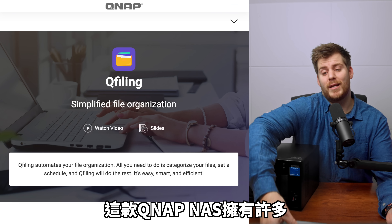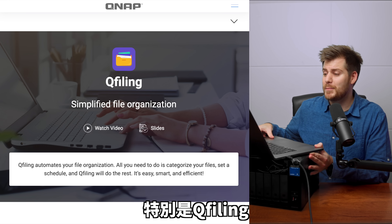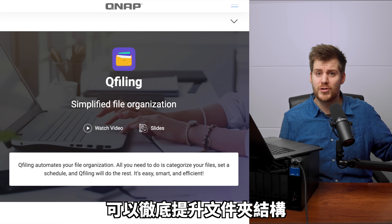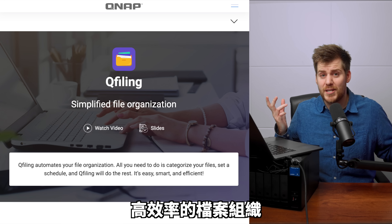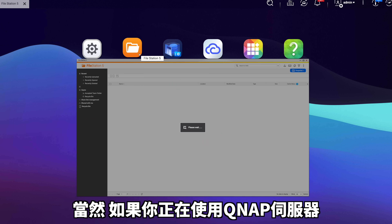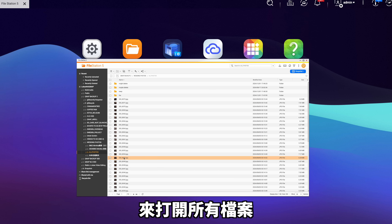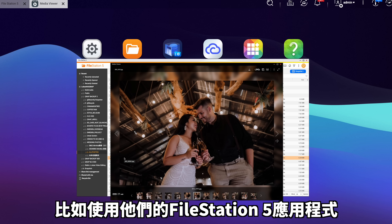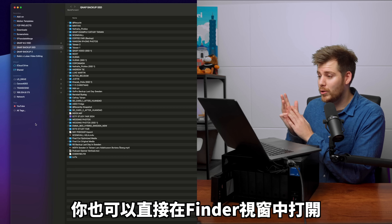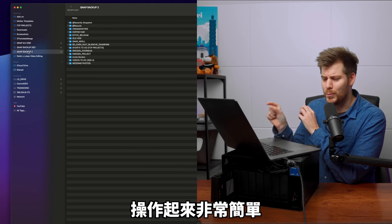Before we get there, this QNAP NAS has tons of other super useful functions and features — specifically QFiling, which will literally take your folder structure and file organization to a completely new level. If you are using a QNAP server, you can access all your different files using a normal file structure using their app FileStation. If you're using at least a Mac, you can also access this straight in your Finder window, and it's super easy to use — copy, paste, drag in, drag out.